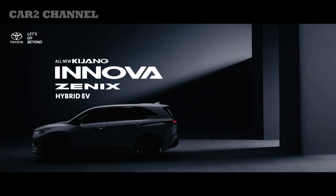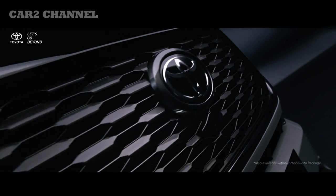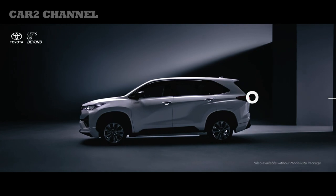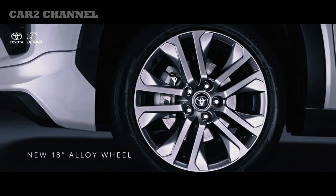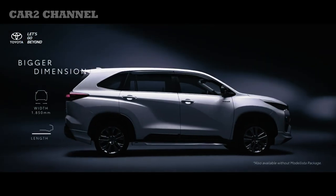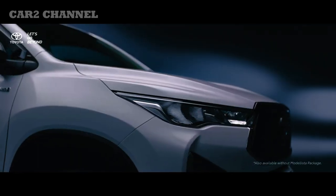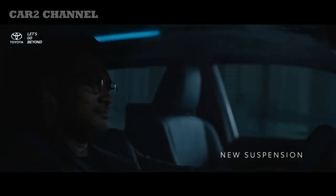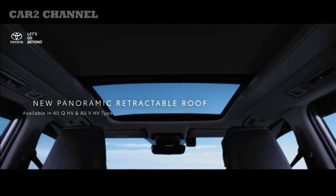Toyota Kijang Innova Zenix debut global di Indonesia, diluncurkan pertama kali di sebuah hotel di Jakarta. Kijang generasi ke-7 mendapatkan upgrade lengkap dari segi eksterior, interior, mesin, dan sasis. Kini menggunakan platform Toyota New Generation Architecture (TNGA) GAC dengan struktur monocoque, menggantikan struktur ladder on frame pada Kijang sebelumnya. Toyota Kijang Innova Zenix juga beralih menggunakan penggerak roda depan (FWD).